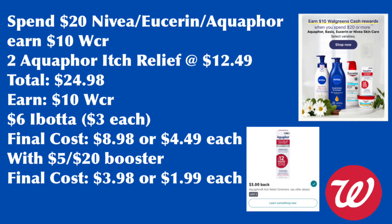Or you can do it this way: since the Aquaphor Ibotta rebate is limited, grab two Aquaphor Itch Relief Creams for $24.98. You can use register rewards or manufacturer coupons to lower your out-of-pocket, but do not use Walgreens cash. We earn the $10 Walgreens cash rewards and a total of $6 from Ibotta. Final cost is $8.98 or $4.49 each. With the booster, your final cost is $3.98 or $1.99 each.